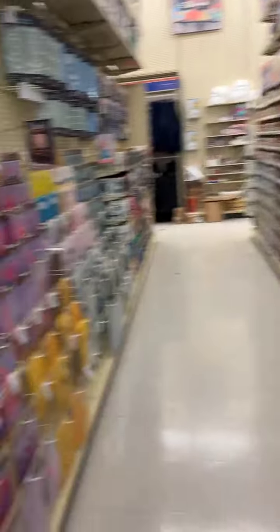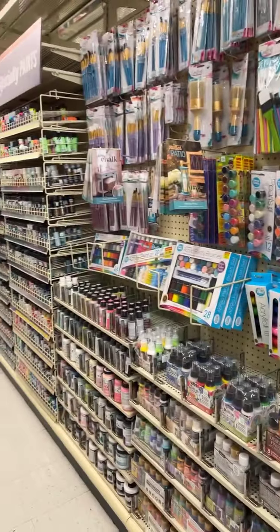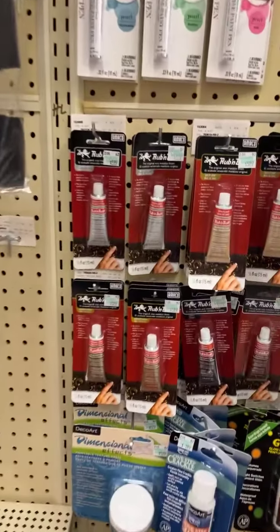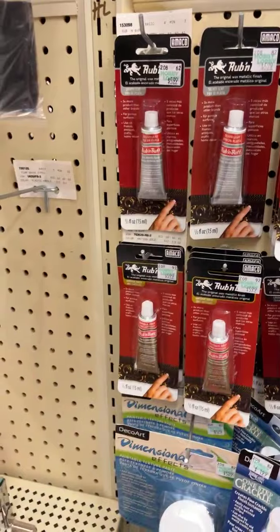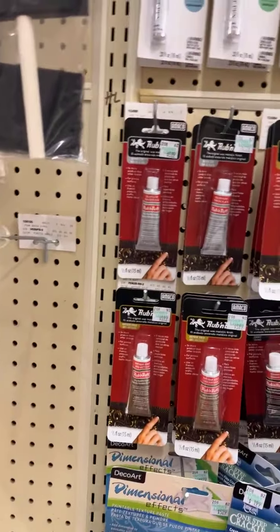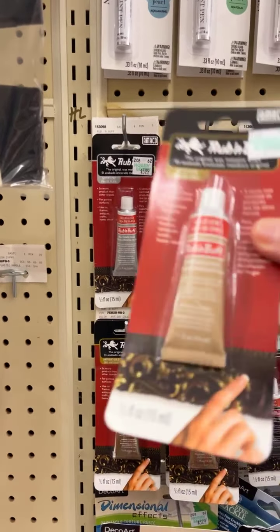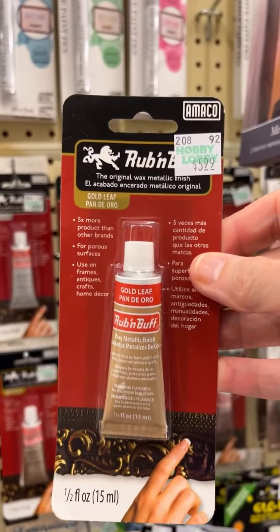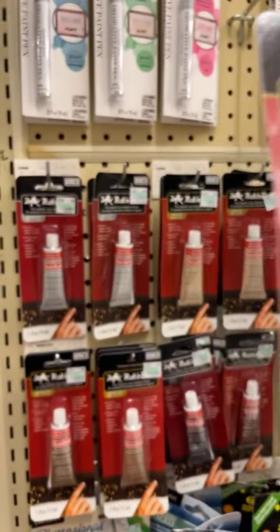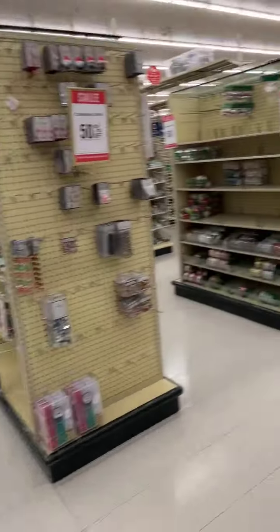Here we are on the aisle with the paints and the stencils, and the rubbing buff is right here. I want to get some gold rubbing buff. There's antique gold, there's gold leaf, and then there's ebony and silver leaf. I'm going to go ahead and get the gold leaf, just like I got the silver yesterday. This is the rubbing buff that you can get at Hobby Lobby.